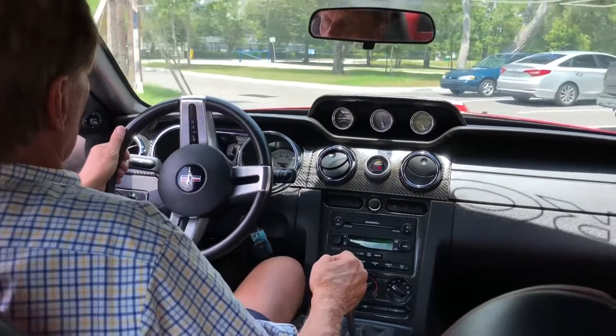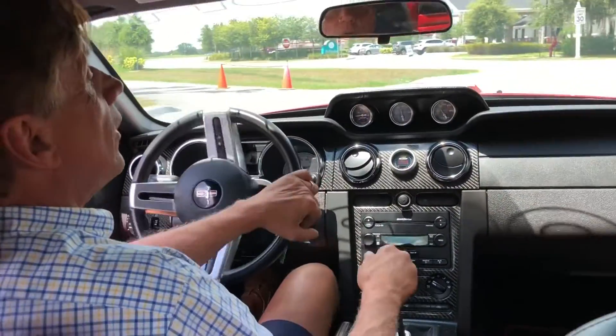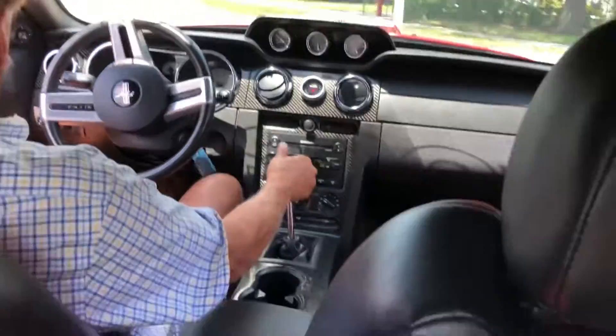It's got a true Roush turbo boost — the gauges are there for it. If you're looking for one and you don't want to spend a hundred grand like the new ones, and you want that old school performance, here it is.